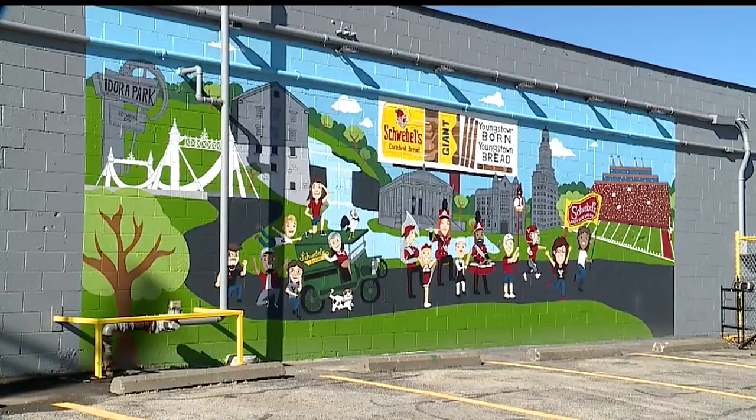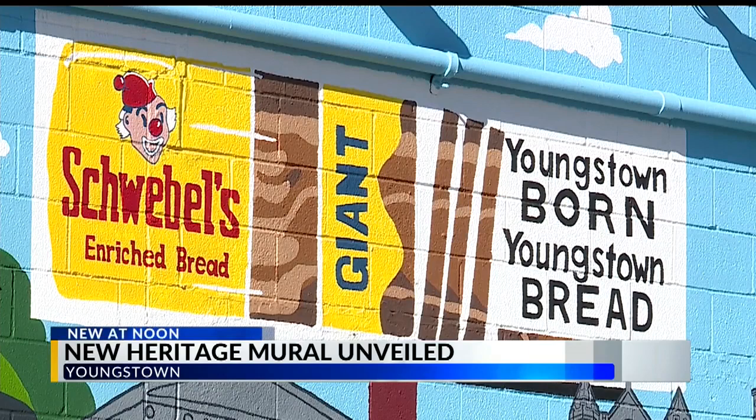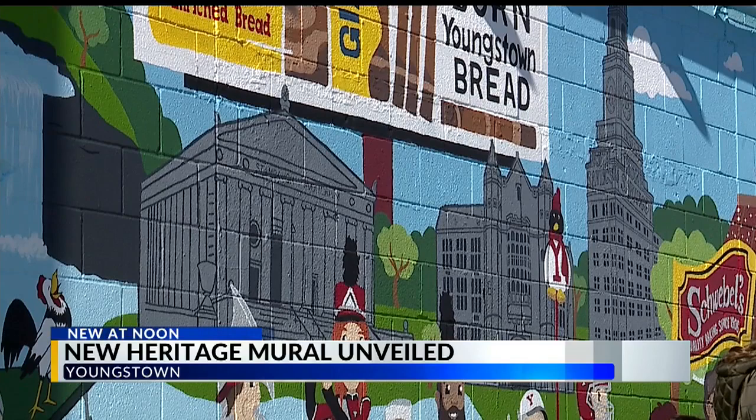Also new this hour, Schwebel's officially unveiled a tribute to Youngstown's heritage today. A new mural now graces the east side of its distribution center on Midlothian, right across from its headquarters. The mural was designed and painted by YSU art majors and grad students. It highlights the history of Youngstown's skyline.